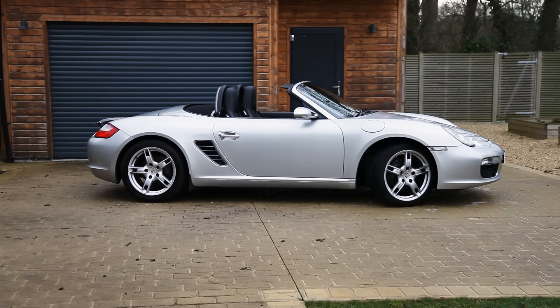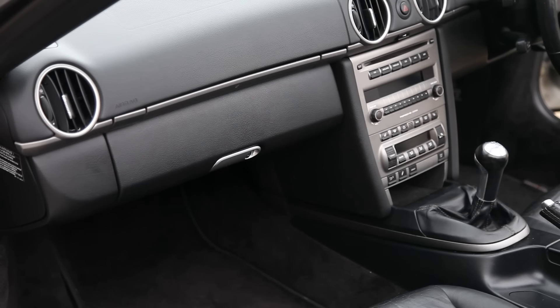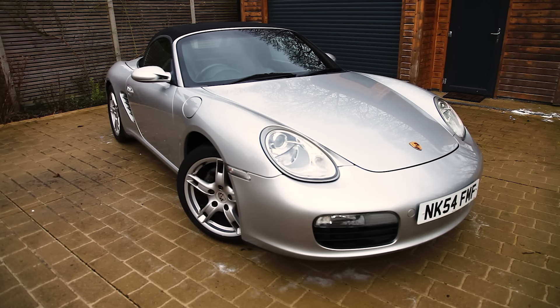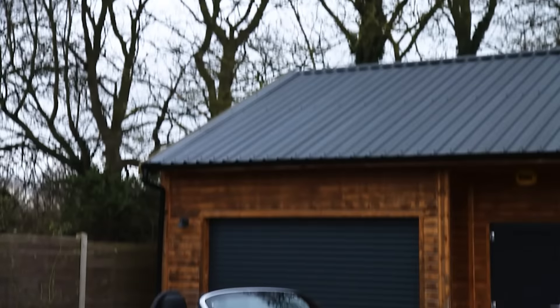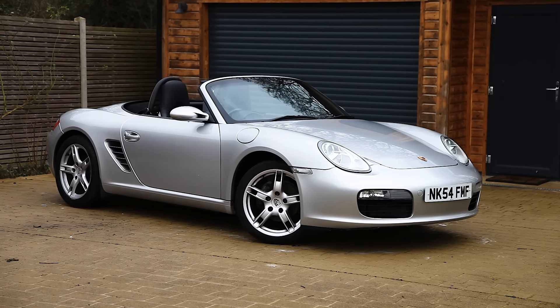This is the second generation Boxster and everything has just been improved. The interior is vastly improved, and on the outside they've also made a few visual tweaks to make it stand out from the first generation. Mainly the controversial egg headlights have gone, replaced with much more traditional Porsche headlights, which I much prefer.